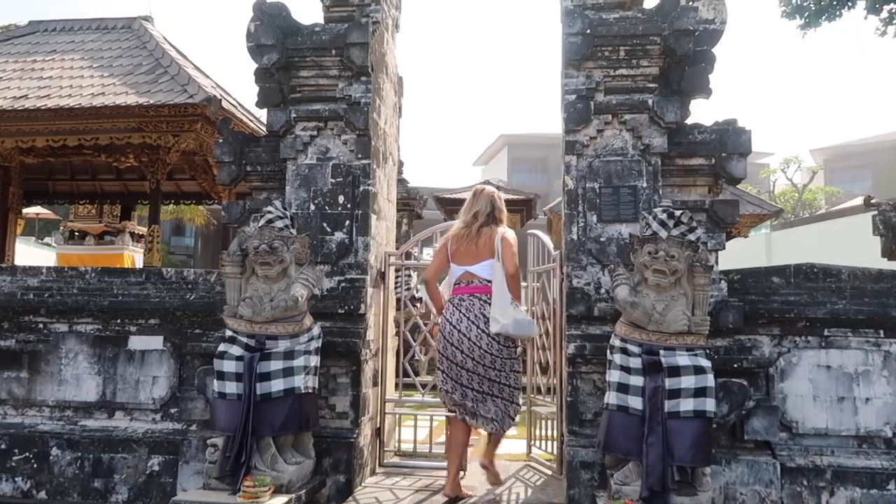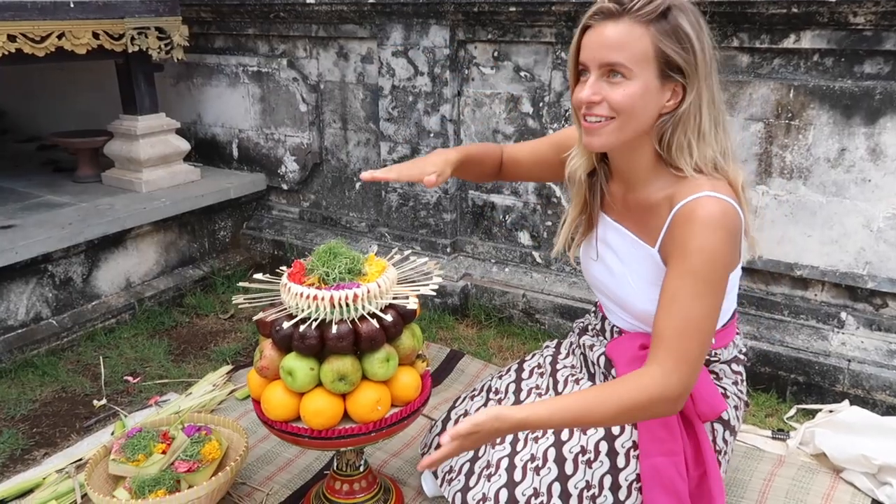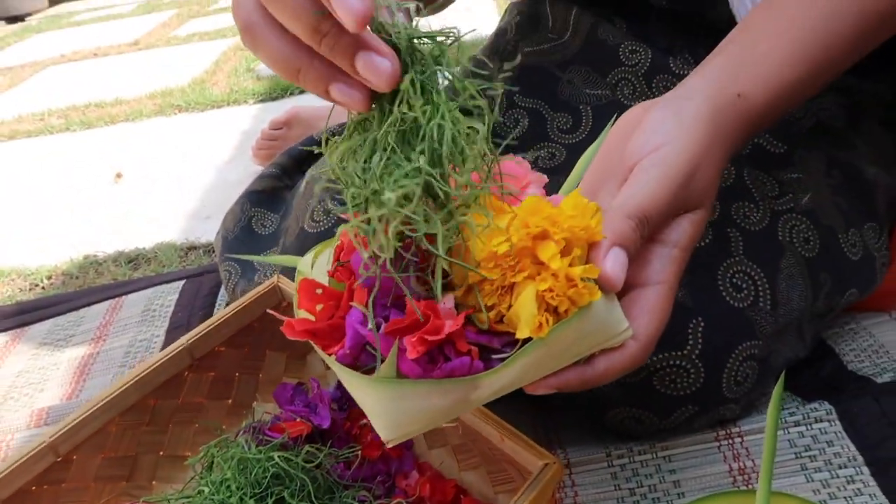We have a really cool day planned — a very traditional Balinese experience. We're going to learn how to make the offerings that they always put outside, and then go to the temple and actually place them there. We just finished with the offering and it was such an incredible experience. Now we know how to make them and the culture behind it. It was so beautiful to see how they celebrate their culture and religion. We also had some rice after praying and got to do the actual offering ourselves.